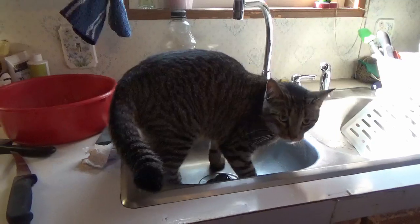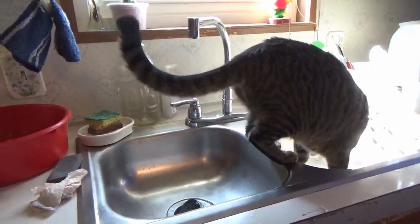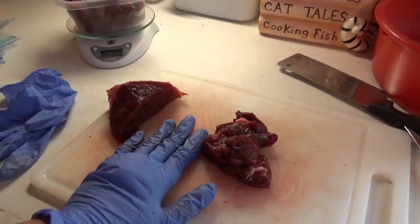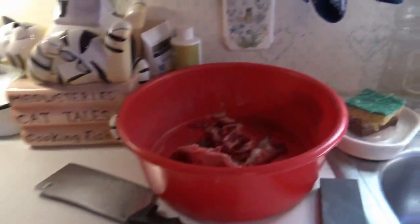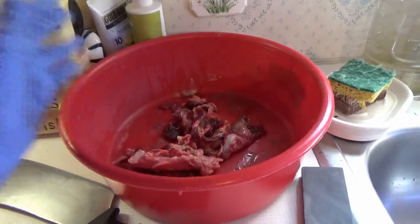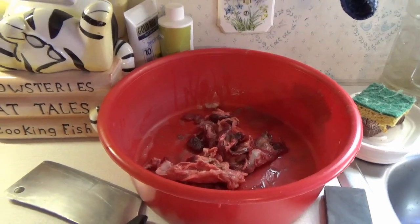This is Theo trying to steal my meat. Theo, what are you doing? Get out of the sink. This is a three-hour process — two and a half hours of cutting and then a half an hour of cleanup. I don't throw the scraps out. I do bag them and then I feed them out to the wild every now and then, so nothing goes to waste.